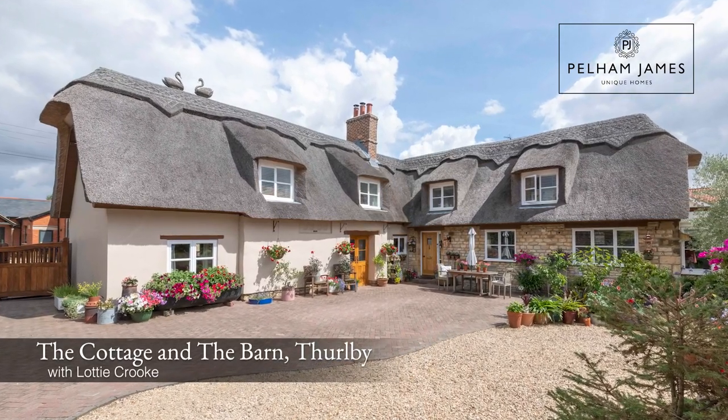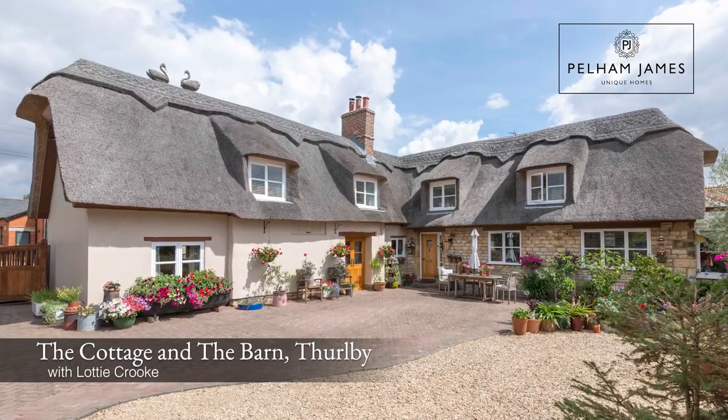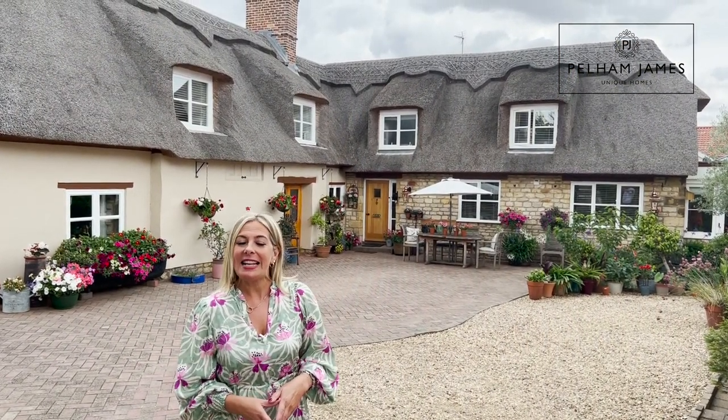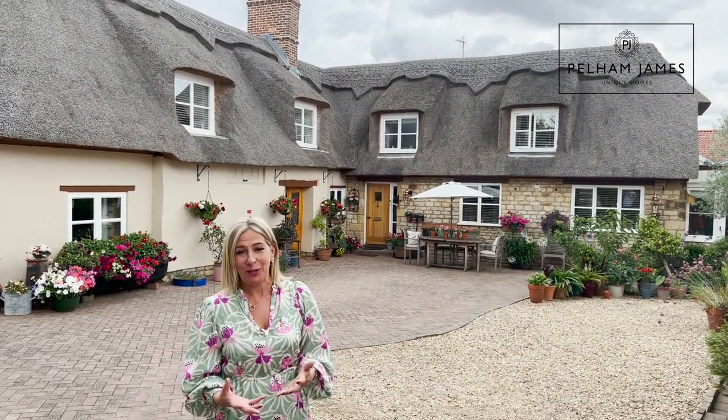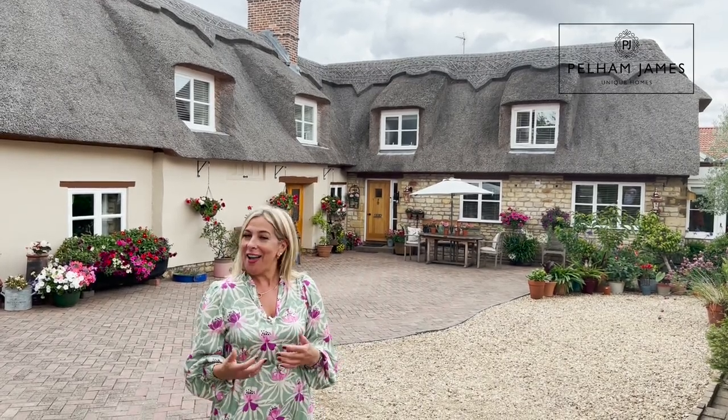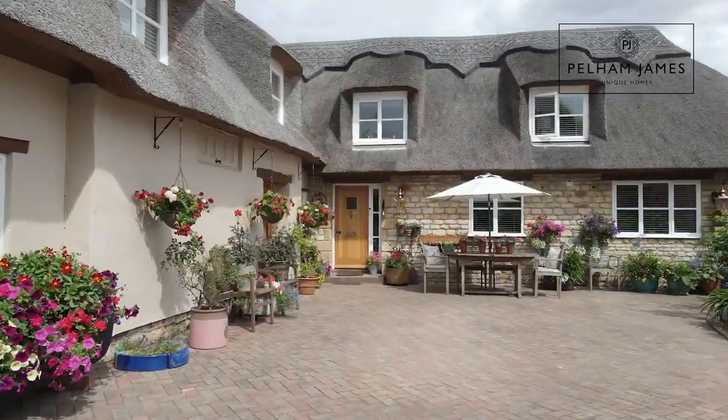Welcome to the thatched cottage in Thirlby. This beautiful grade two listed detached thatched home dates back to the 17th century. It's set in the most exquisite and beautiful gardens and even comes with its own separate detached annex. I can't wait to show you around — it's full of beautiful features, so let's have a look.